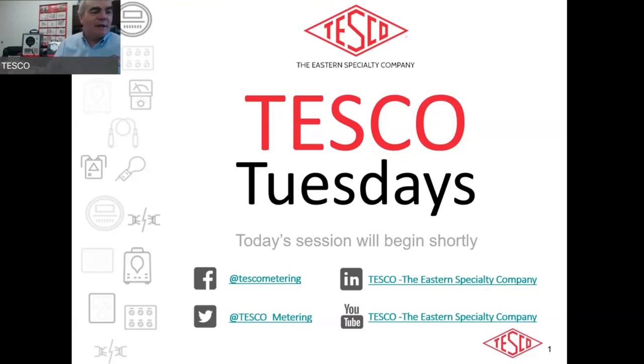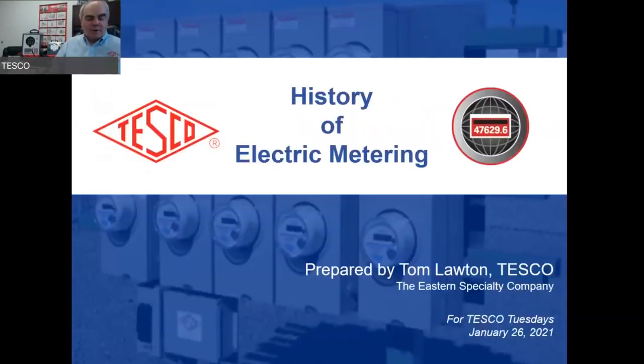Good morning everybody, thank you for joining us. This morning we're doing a history of electric metering. Despite what Andy tells you, I have not been around for all of the history of electric metering, but it is a really fun topic. It's a great introduction to the industry, and also a great refresher for guys that have been in the industry their entire careers.